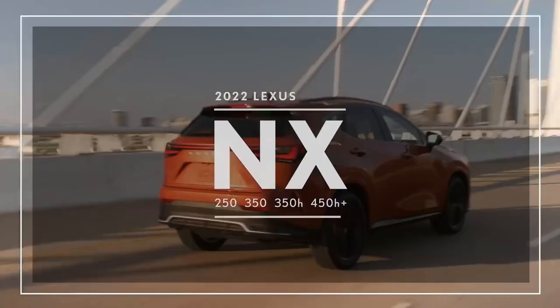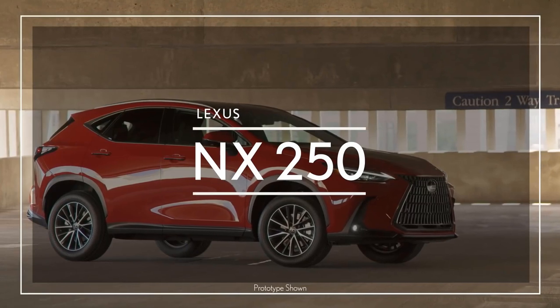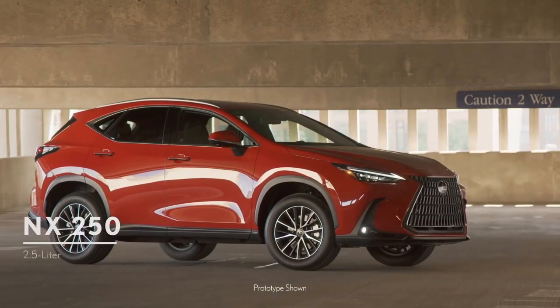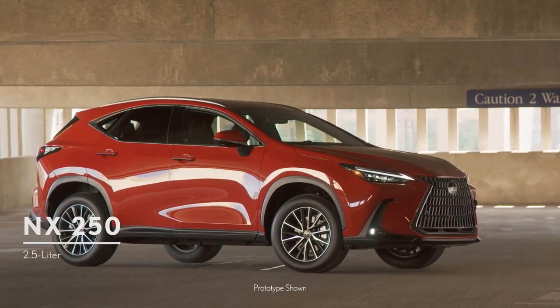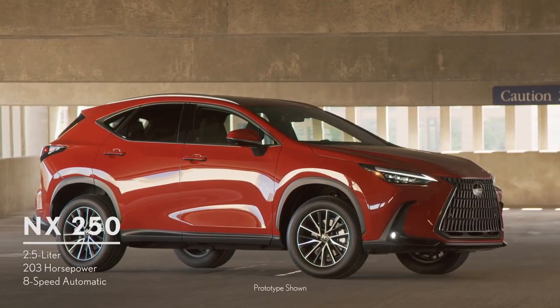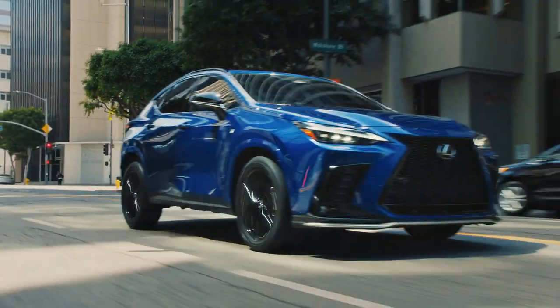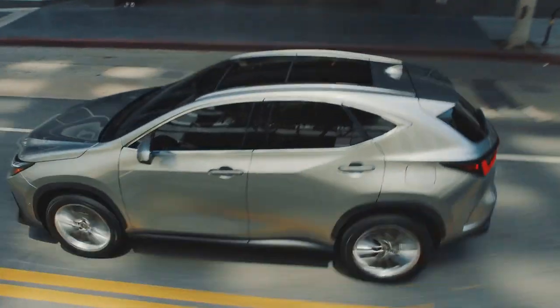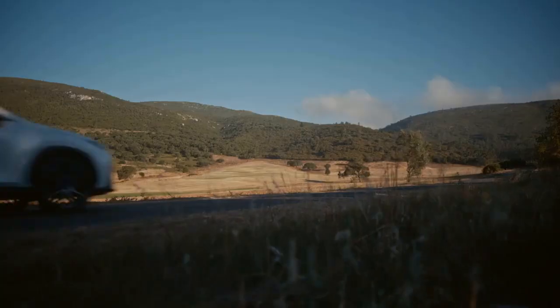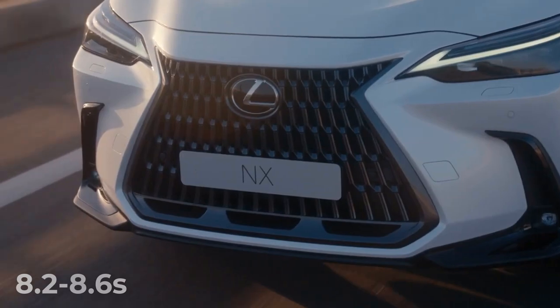The 2022 Lexus NX is offered with four different powertrains. The base NX 250 uses a 2.5-liter naturally aspirated inline-four that makes 203 horsepower and 184 pound-feet of torque, and it's the only variant available in both front-wheel drive and all-wheel drive. The NX 250 accelerates from 0 to 60 miles per hour in 8.2 to 8.6 seconds.